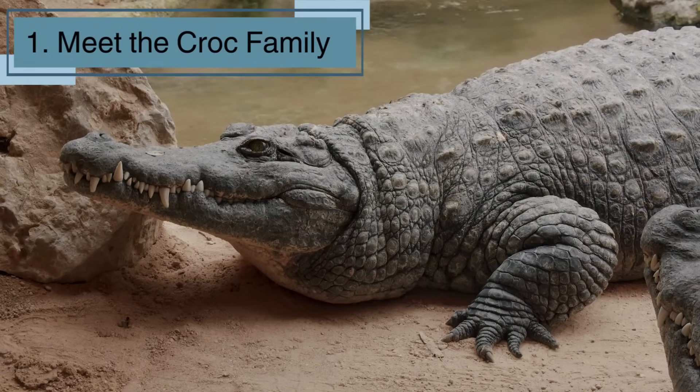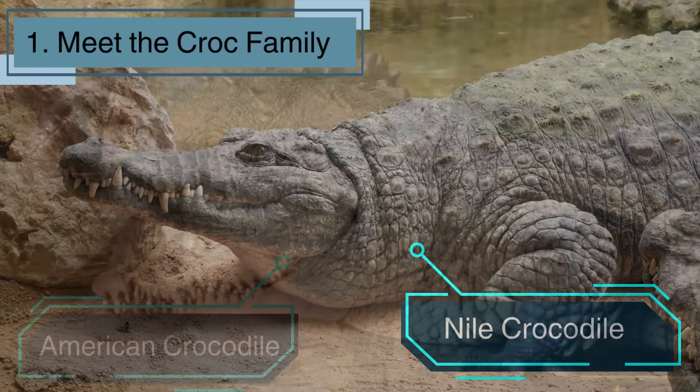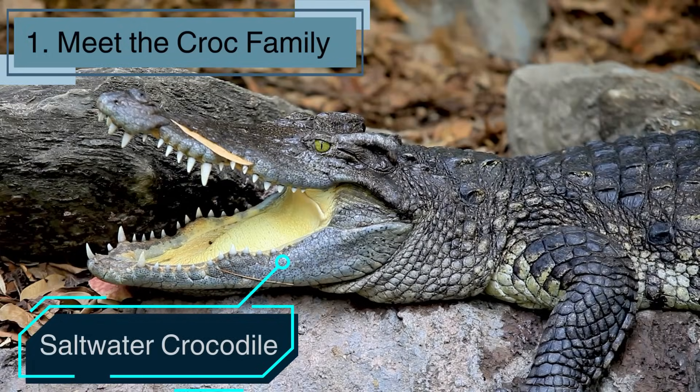Did you know there are many different types of crocodiles? We've got the Nile Crocodile, the American Crocodile, the Saltwater Crocodile, and more. Each one has its own unique features, but they all share that cool, scaly look. Say hello to the croc family!